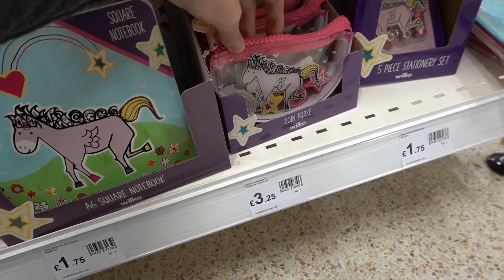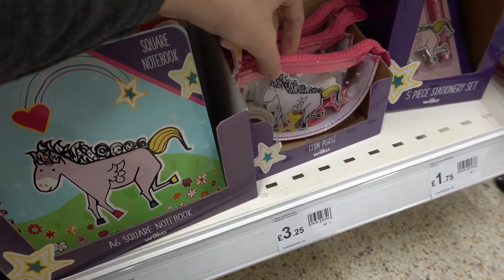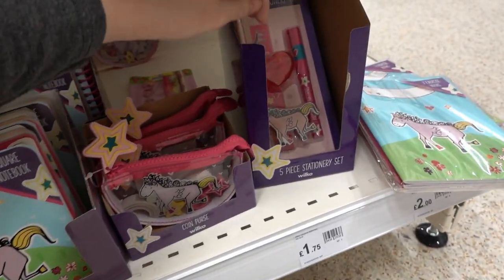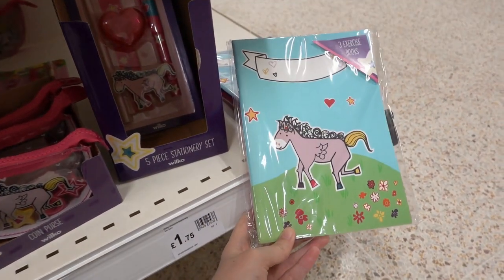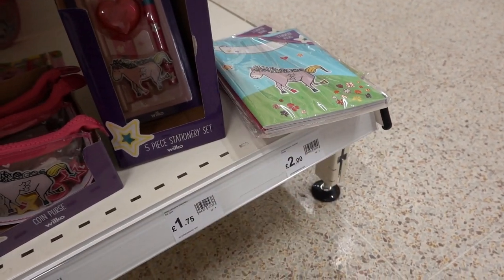Moving across, they have this coin purse which is filled with erasers for £3.25 — that's quite expensive compared to the other things. They also have this five-piece stationery set, and last but not least a three-pack of exercise books for £2.